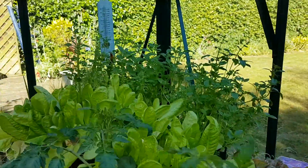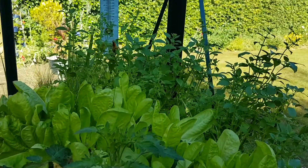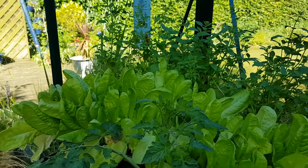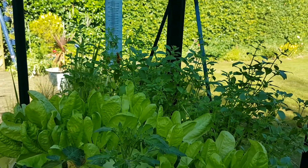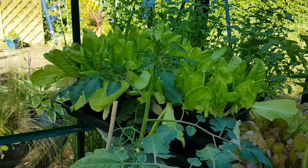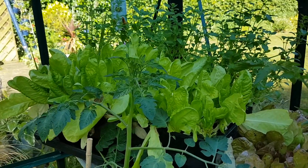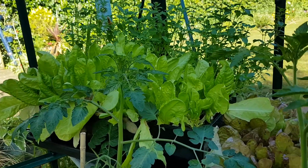Look over here, the thermometer is starting to be engulfed by the forest of basil. When you have to start picking the basil can't be that far off. We've been harvesting the lettuce periodically, which is good.